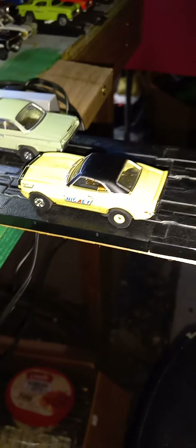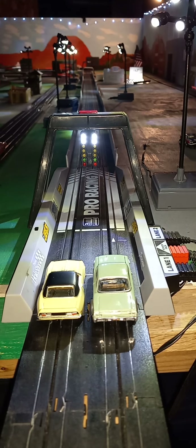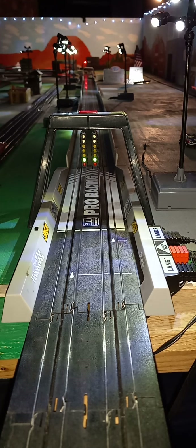Next up, we've got the Nicky Camaro versus the 62 Bel Air. Camaro takes it.